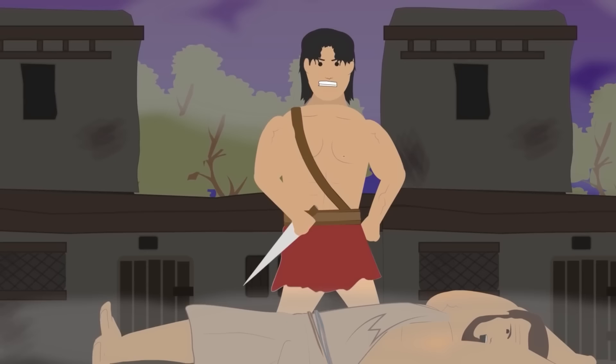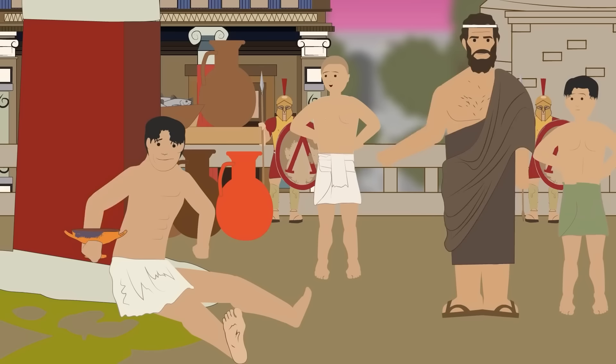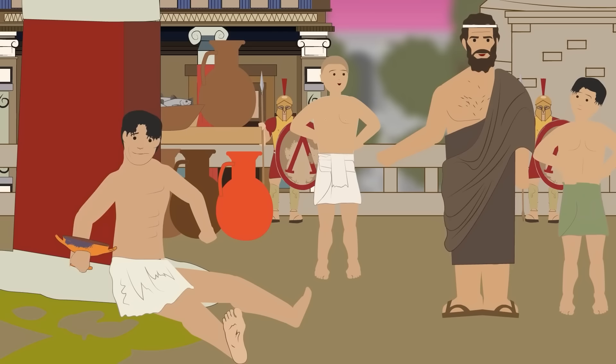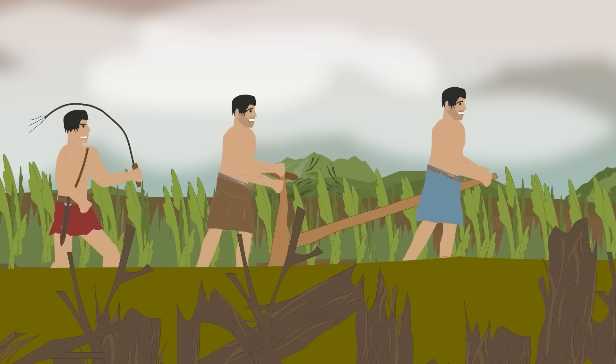Because the helots were state-owned, their killing was justified in the eyes of the government. Spartans not only killed the helots but also tortured and humiliated them — they would have helots get drunk to show younger Spartans the dangers and embarrassment of drinking alcohol. Slaves in other Greek city-states such as Athens were imported, while helots were born and raised in Sparta.